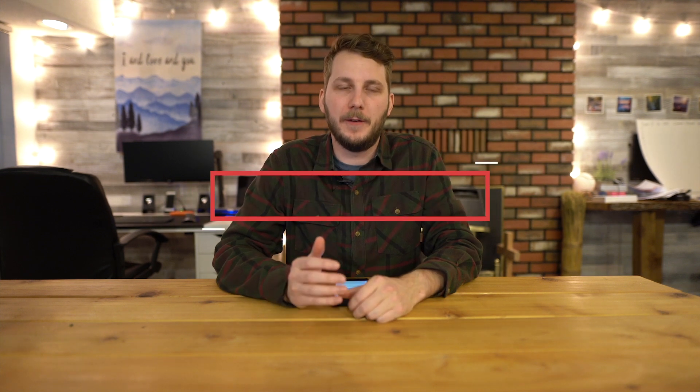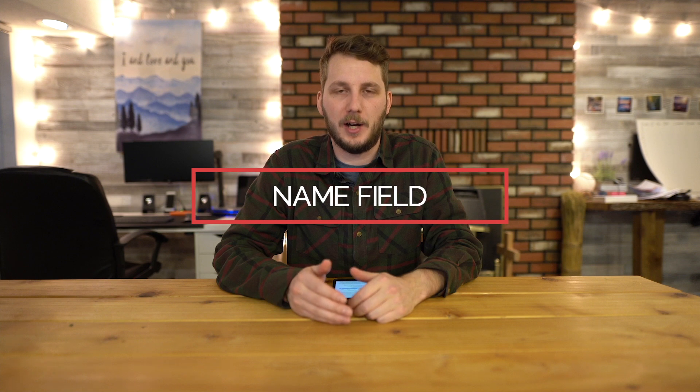After putting some thought into your bio, the first thing I really want to talk about is the name field. Most people and most businesses usually just put whatever their company name is in this part of their bio, but it's actually a huge missed opportunity because this part of your bio is searchable within Instagram. To fully optimize your bio, you can actually put strategic keywords in your name field.